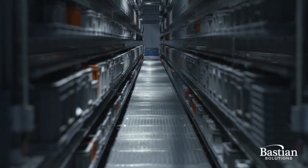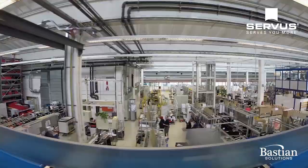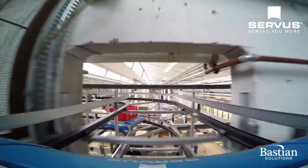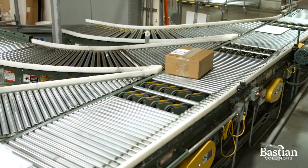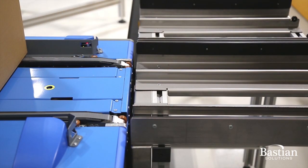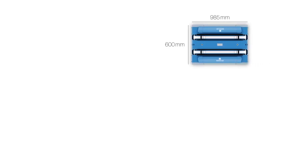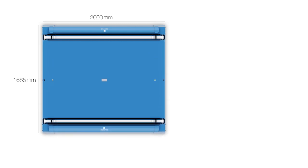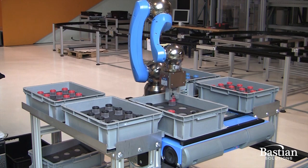Servus features robotic shuttles that can leave the storage buffer and transport totes or cartons anywhere within your facility, eliminating a lot of conveyor, scanners and sorters because all cartons are carried on their own robotic shuttle to a specific destination. The robotic shuttles can be configured in a wide variety of lengths and widths and can even be outfitted with a 6-axis robot for picking.